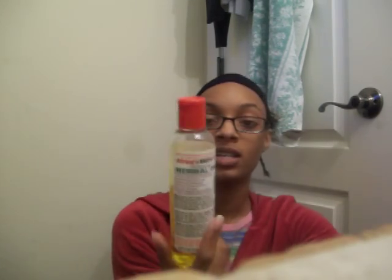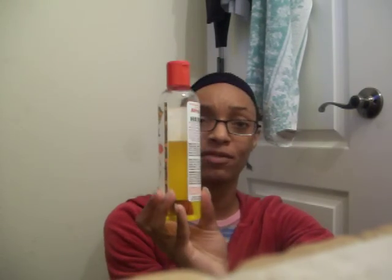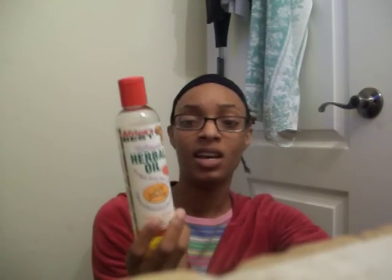Whenever I make my shea butter mix, this is everything that I put into it. I use a little bit of honey. I use Africa's Best Ultimate Herbal Oil — I just recently started using this. I tried it in my hair by itself at first and I just did not like it at all, so now I use it when I do my shea mix. Extra virgin olive oil — I usually just put a little bit of this in there as well.